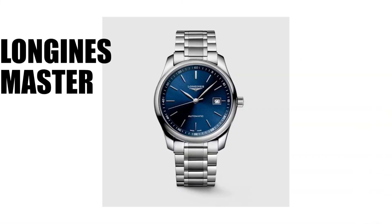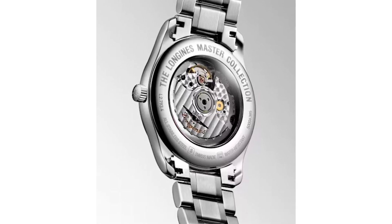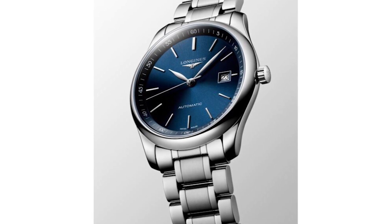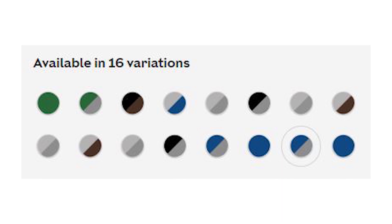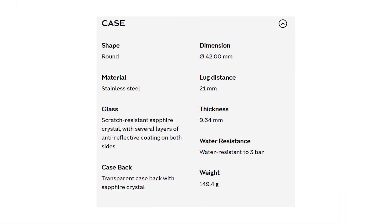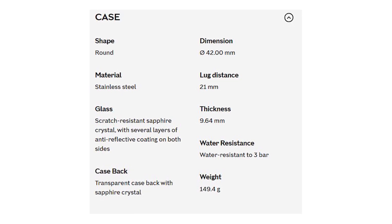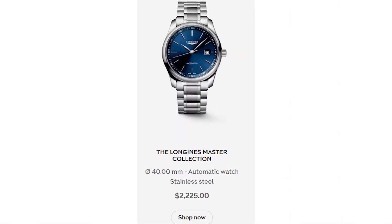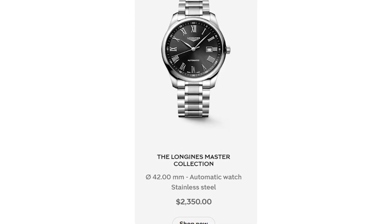Number 2: Longines Master Collection. Longines is a Swiss brand that offers a wide range of watches in many colors and configurations — ladies will also find something for themselves. The Master Collection is a collection of elegant and classic watches, with as many as 16 color versions of one watch. It's made of stainless steel, has a sapphire crystal, and a transparent caseback also made of sapphire glass, but is water resistant only to 30 meters. Some watches at this price are definitely better in that regard, but it's very well made and worth buying.